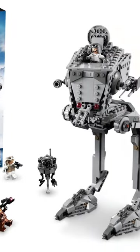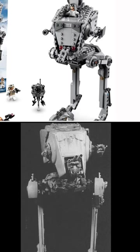These two AT-ST models are also super accurate. One of them is just a regular AT-ST, and the other one is an AT-ST from the Battle of Hoth.